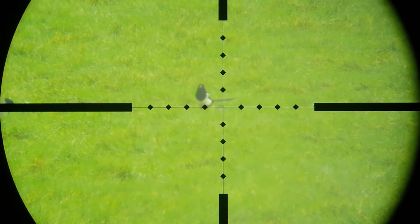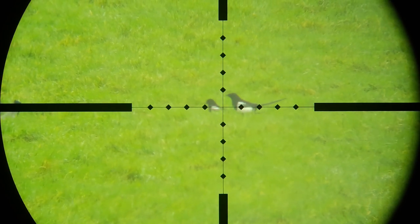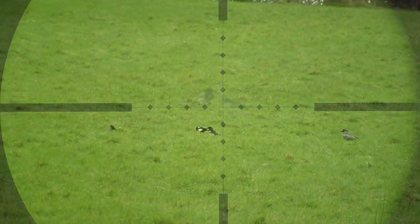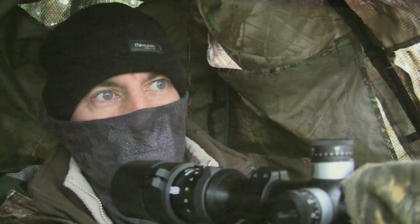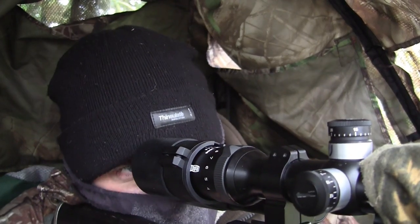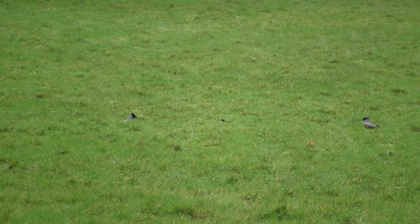If the grass had been grazed down a bit shorter it might have made things easier, but hey ho, you have to work with the conditions you're given. After a while I realised that the second crow wasn't for coming back, and a single magpie in the bag was better than nothing.